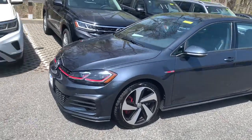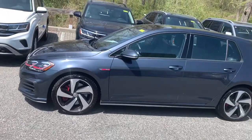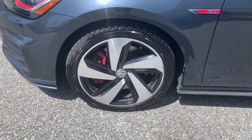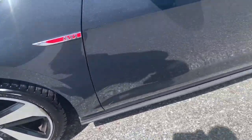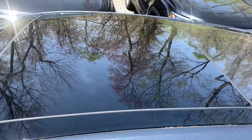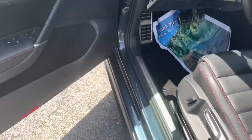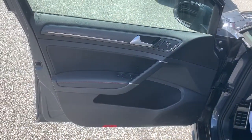Introducing the 2018 Volkswagen Golf GTI. This vehicle is an outstanding buy with fewer than 30,000 miles on the odometer. Make exhilaration part of your daily drive with this high-performing Golf GTI. Thrilling acceleration and crisp handling set this well-equipped, family-friendly hatchback apart from the competition.